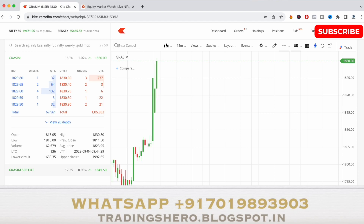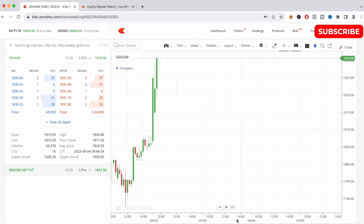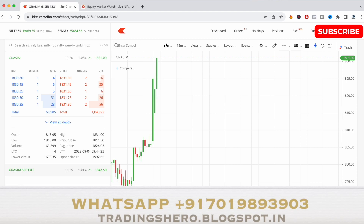You can see in the market depth right now the sellers look more, but I believe that will change and buyers will come in soon because the stock is at a good support level for buyers. Looking good on the bullish side — it has already gone up by two points, at 1832 as of now.